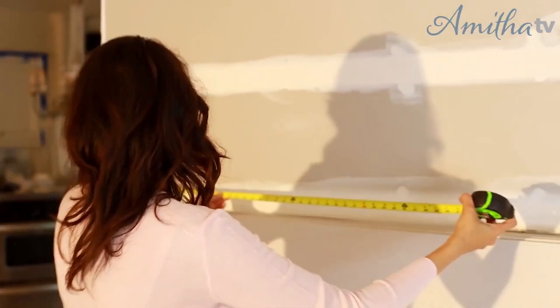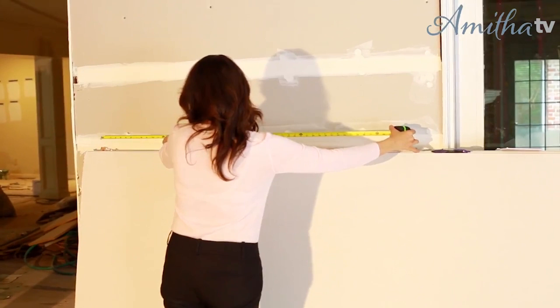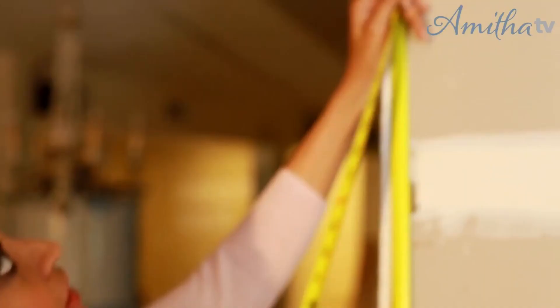Go around through your home or through your project and start getting a dimension guide together. Measure any empty space, get a rough idea of dimensions and what will fit, and create a shopping list per room. I'm standing here in my own home, which is under major renovation right now.